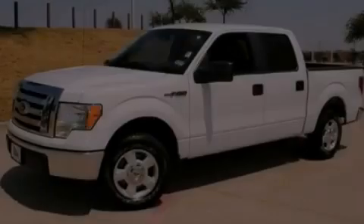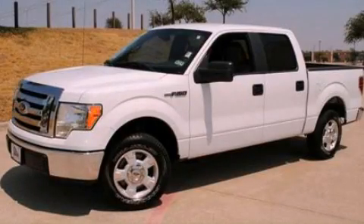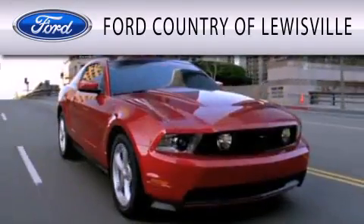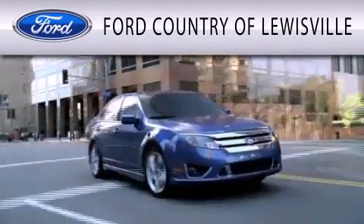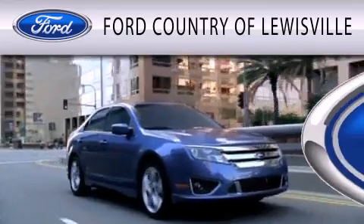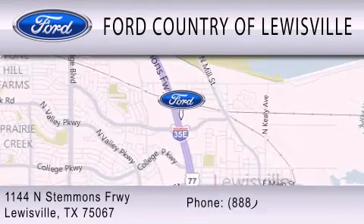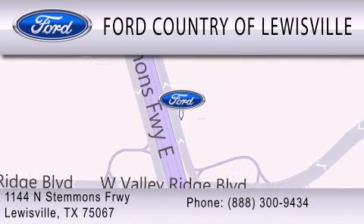Contact us today to arrange your test drive. Ford Country of Lewisville is dedicated to doing everything possible to ensure that the experience you have selecting your vehicle is as pleasant as possible. We are located at 1144 North Stemmons Freeway in Lewisville.